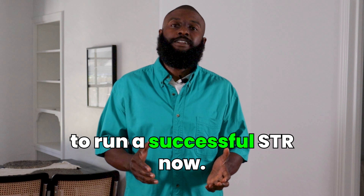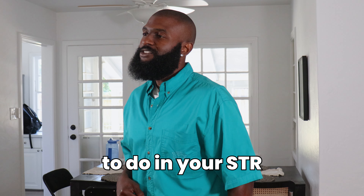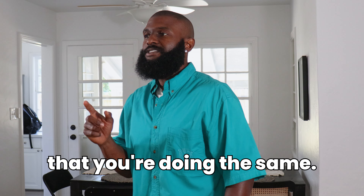I'm going to tell you how it's still possible to run a successful STR now. My name is Michael Crockett and I'm a short-term, mid-term rental business owner here in Sacramento, California. I built a six-figure business in 14 months and I'm going to show you that it's still possible to do it today and here's what you need to do in your STR to make sure that you're doing the same.